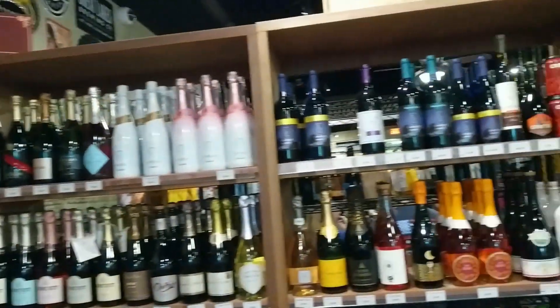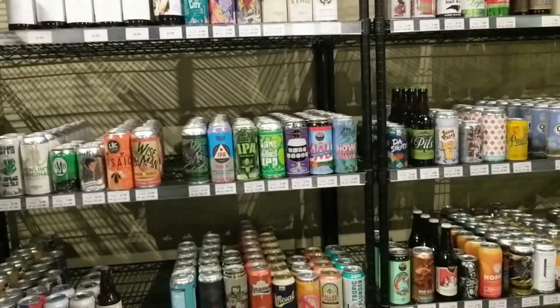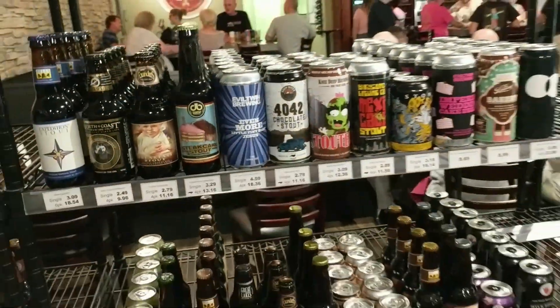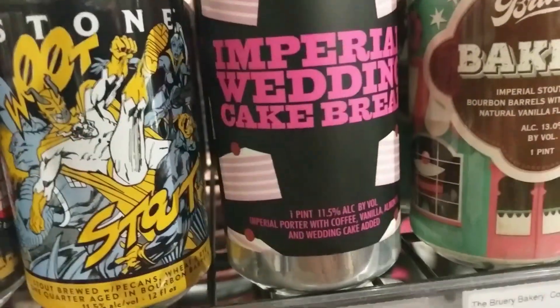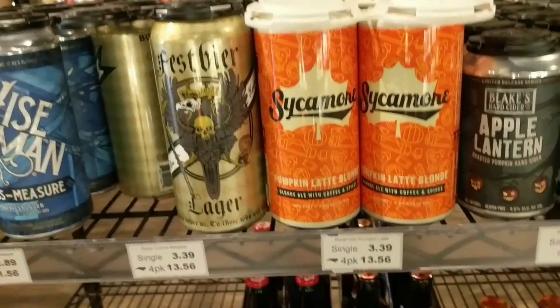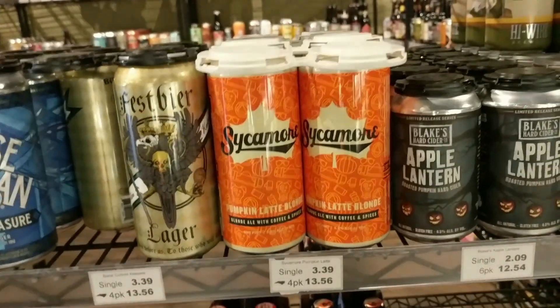Let's take a look at the beer. Just next to the wine they have a small can and bottle area where you can mix and match your own six packs. Some interesting picks here: Breakfast Stout, Imperial Wedding Cake Stout, Bakery Bourbon Barrel Aged Imperial Stout. And it's about time for pumpkin beers — we found an Oktoberfest Märzen and a Sycamore Pumpkin Latte Blonde, a blonde ale with coffee and spices.